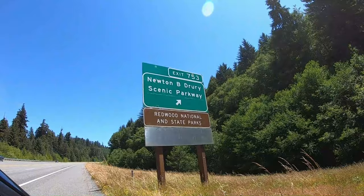We're about to take the Newton B. Drury Scenic Parkway. Here we go.